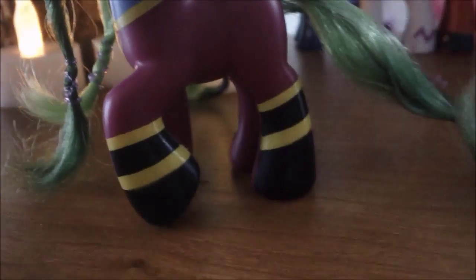And this is her outfit, obviously. It's dark purple, and then the sides of her hooves — like, they're kind of like cuffs. It's like yellow, and then black, and then yellow, and then black. And that's what she looks like.